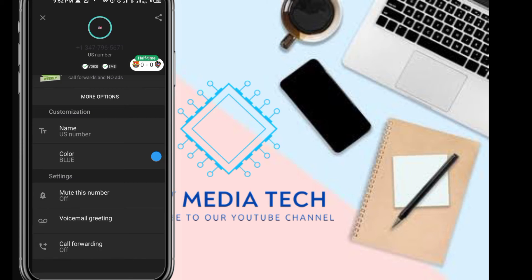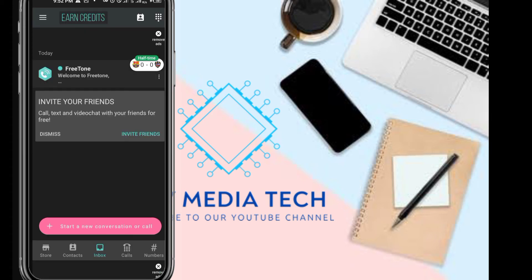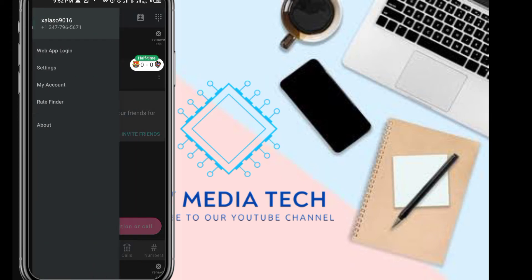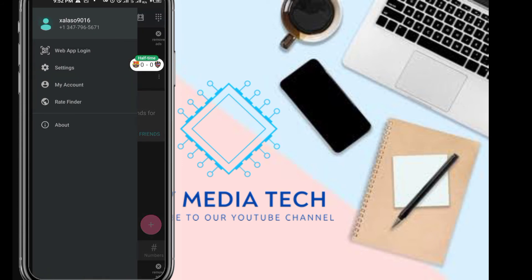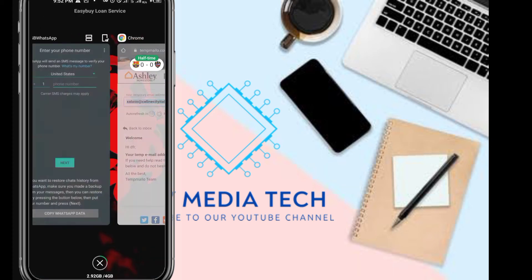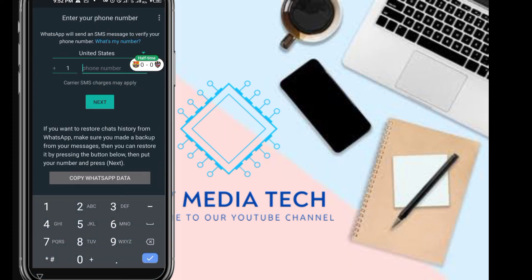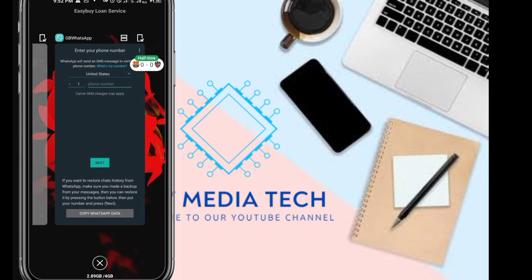They actually have other apps like TextMe. I'm actually using a paid plan on TextMe. So let's get this out of the way — what you actually do is get this number and input it into WhatsApp. I'm using another version of WhatsApp — I'm using WhatsApp or WhatsApp Business. Let's just copy this number: 347-796-5671.